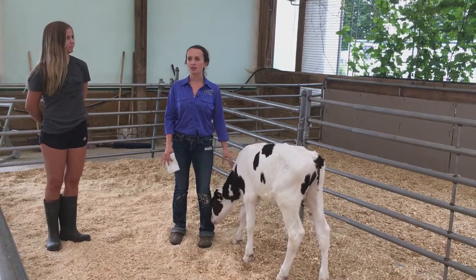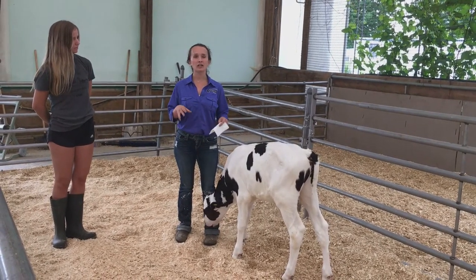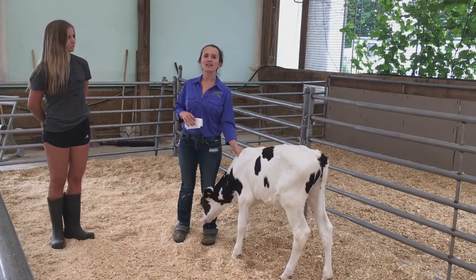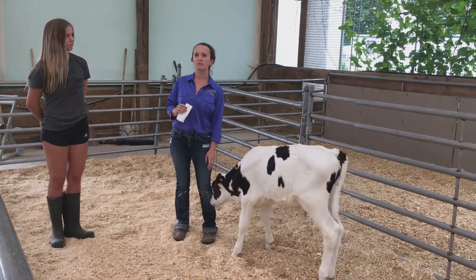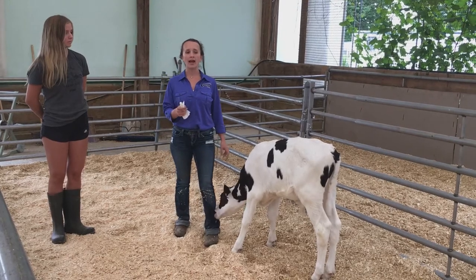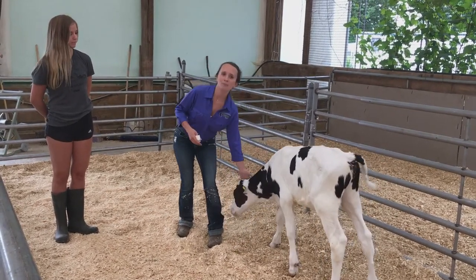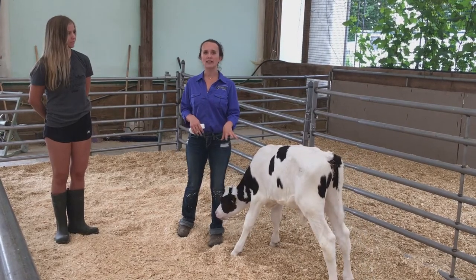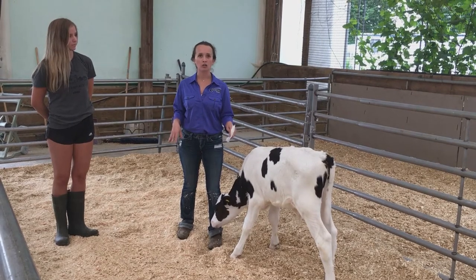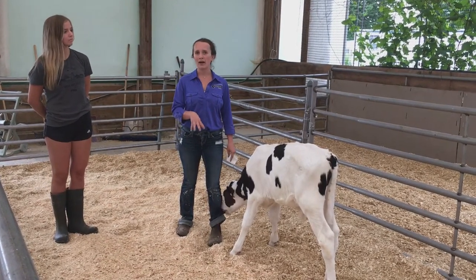When we stand up, if the piece of paper towel is dry, that means we've got enough bedding. For straw, they recommend that for every 454 kilograms of calf weight in the pen, you put in 11.4 kilograms of straw a day. That is a lot of straw, but straw is not as absorbent as sawdust, so it's not going to absorb all the liquid. This number can change depending on the drainage you have below your pen. For example, our pens here are on concrete, so they're going to require more bedding than if the pens were on gravel or dirt.